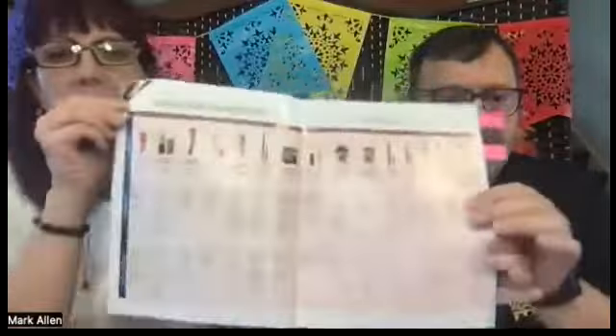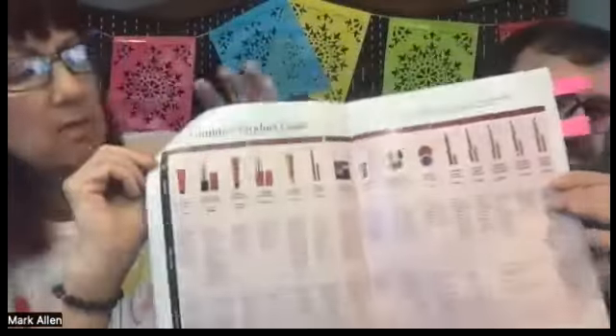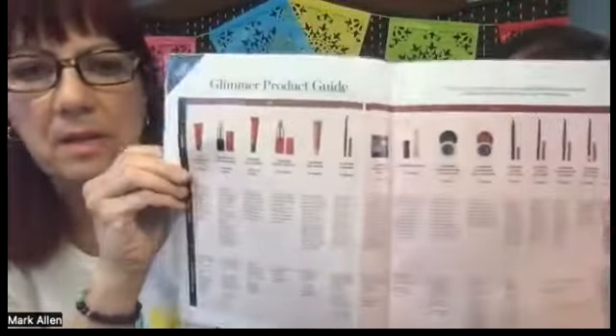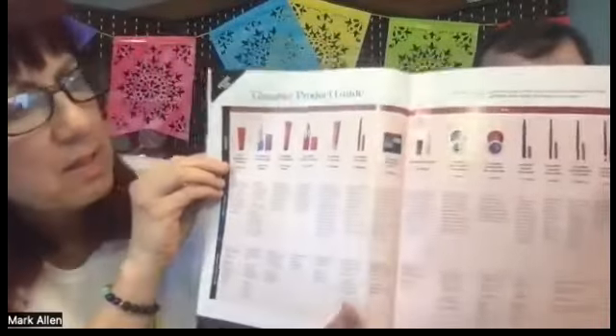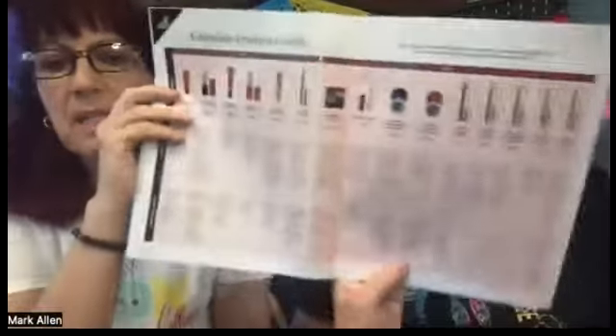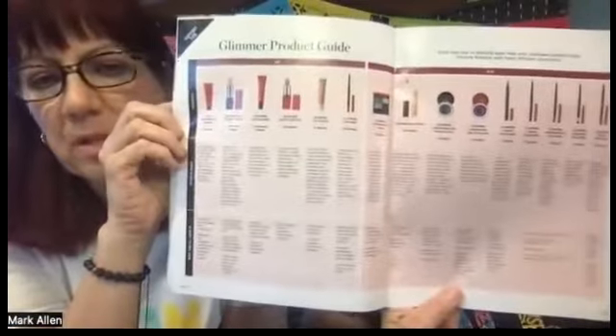You don't want to give away the whole store — leave some things out because then they're going to ask you more questions in a private conversation or message, and it's really going to help you. Here's our Glimmer product guide. Look at all those glimmer products — right here, from the brand new polish and the lip conditioner all the way through lip glosses, lipsticks, lip liners, eyeshadows, and eyeliners. It tells you information going down for each product.